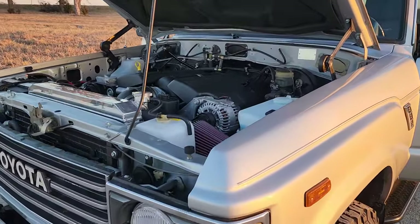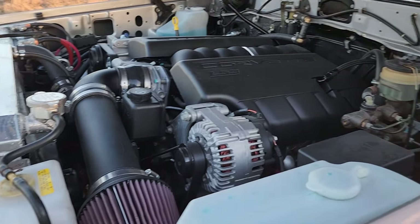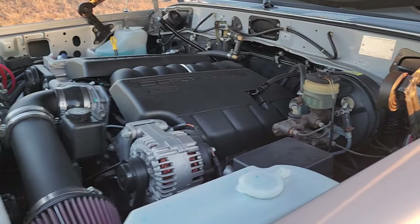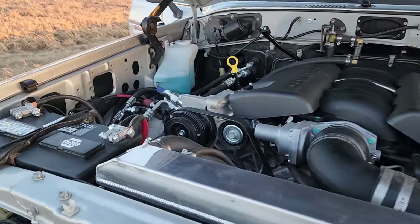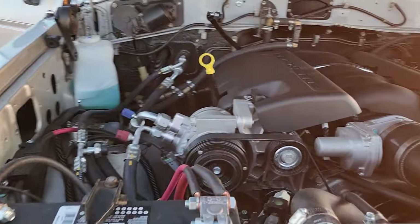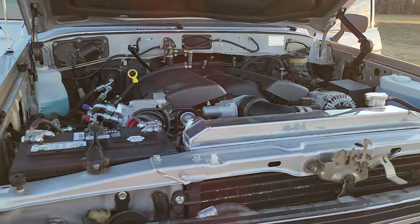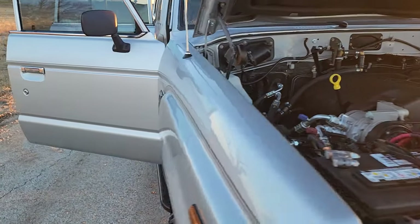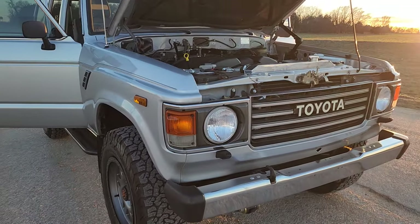Let's take a look at this LS3 — 430 horsepower. If you want to kick your 60 or 62 up to the next level, give us a call. We'll pull out the stock engine, put in some horsepower. Make it an automatic like this one — six-speed automatic. Really changes your driving experience.